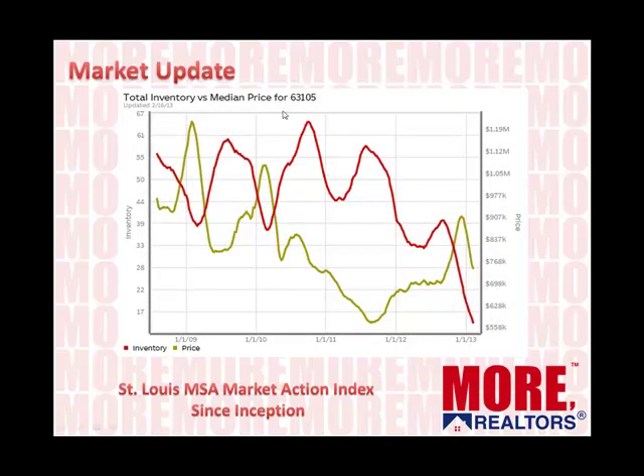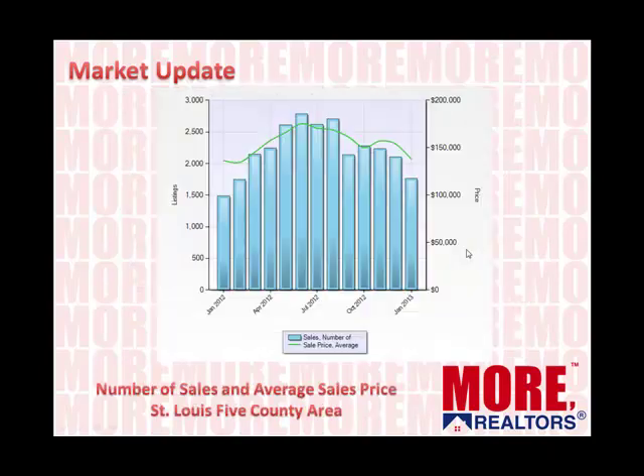Here's the same thing for Clayton, 63105. You can see the inventory peaked up here at about 65 homes on the market back in late 2010, and it's now down to maybe 12 or 13 homes on the market. And we can see what prices have done — they steadily fell while the inventory was up, and they've been climbing ever since.